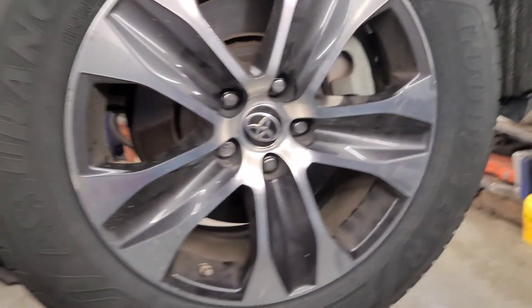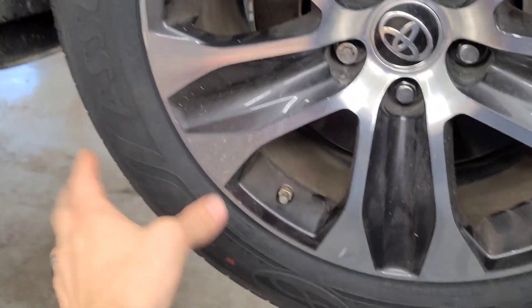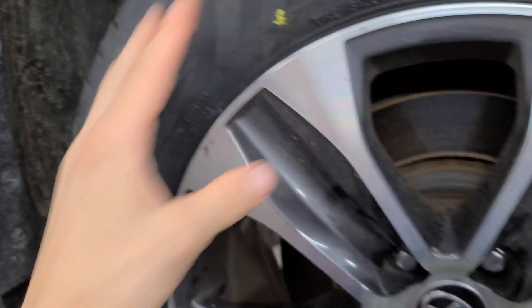In case you didn't know, some cars can come with no dots, they can come with just a red dot, just a yellow, or both. Let me break it down for you.